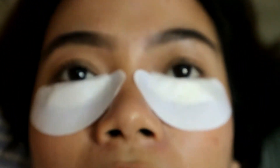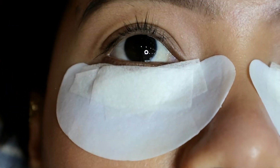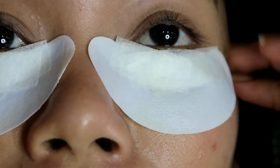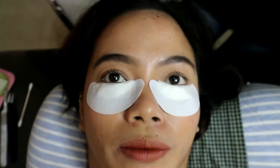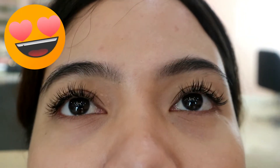That's my natural lashes. I'm going to see you later because I have to get the eyelash extension done. That's my lashes. The earrings. I'm waiting — it's also a big one here.